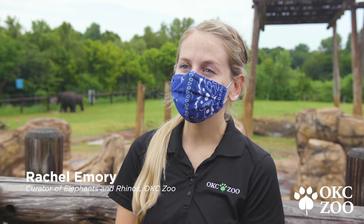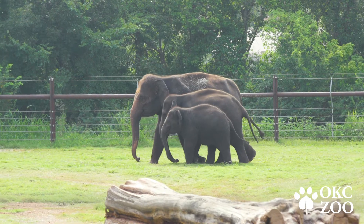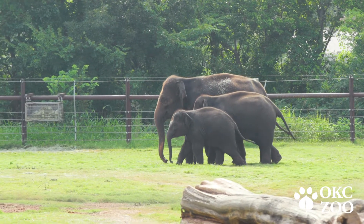Hi, my name is Rachel Emery. I'm the curator of Elephants and Rhinos here at the Oklahoma City Zoo, and today we're at the elephant habitat with our multi-generational herd of seven Asian elephants.